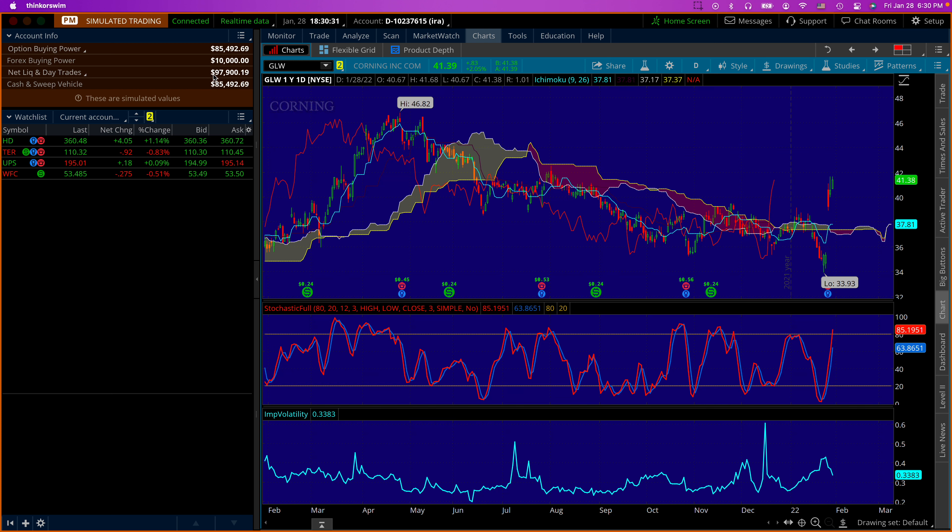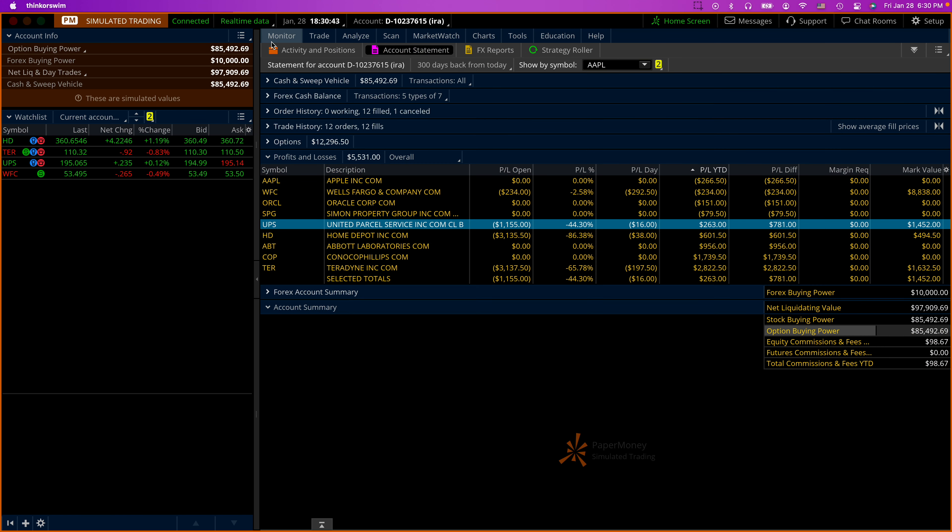Our account is right around $100,000. Remember we started this account with $50,000 a few years back. That's all for today — thank you for joining me and see you next time, bye bye.